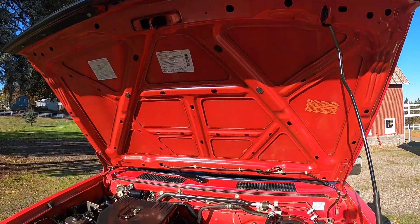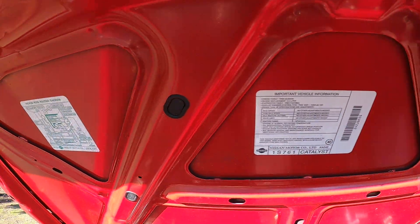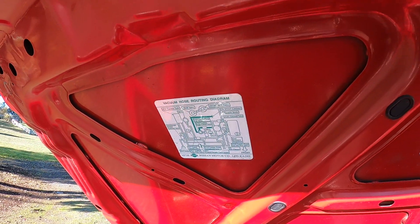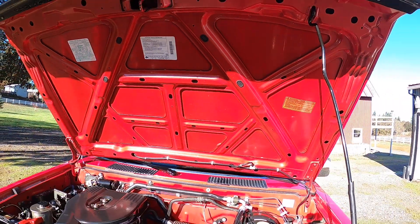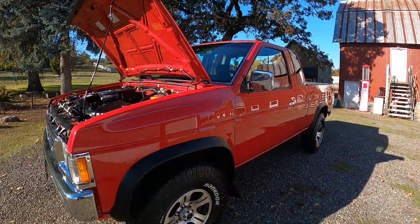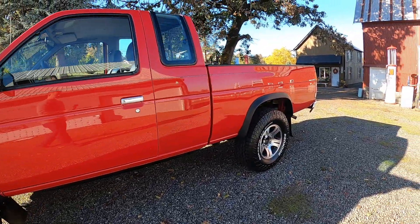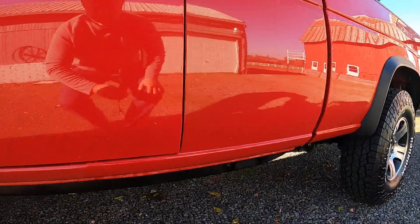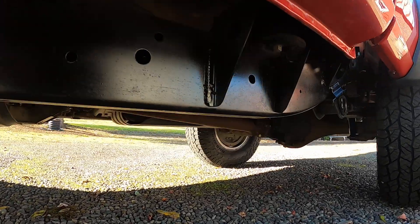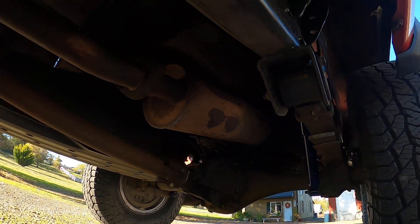There are also some pictures in the gallery that show the brakes are in great shape. We pulled the drum off the back and checked those brakes — they look great — and the fronts have quite a bit of life in them too. There are pictures to document that. We also replaced the shocks.